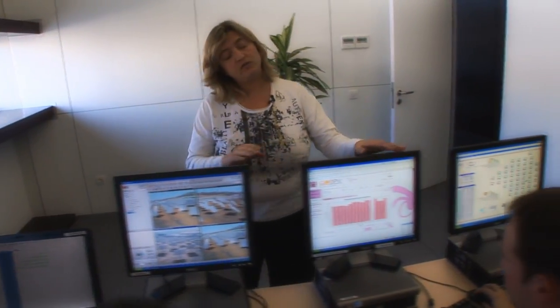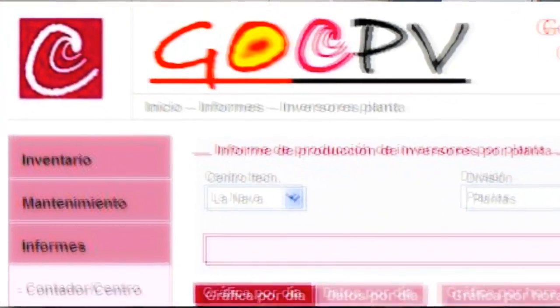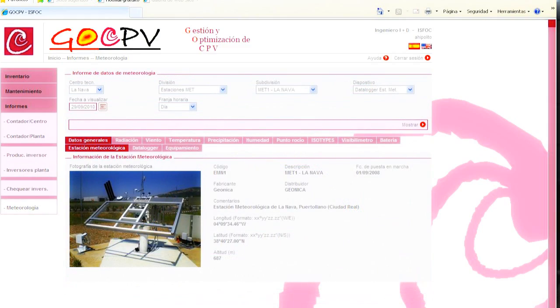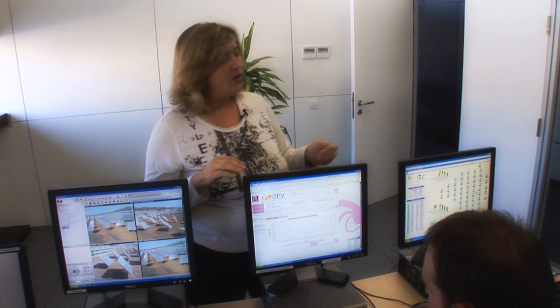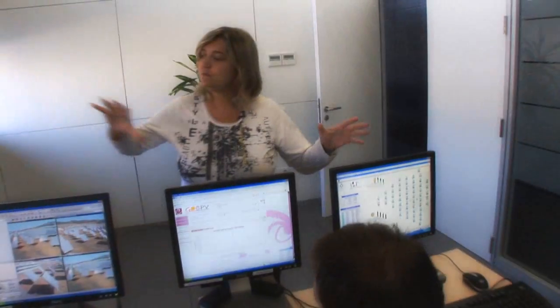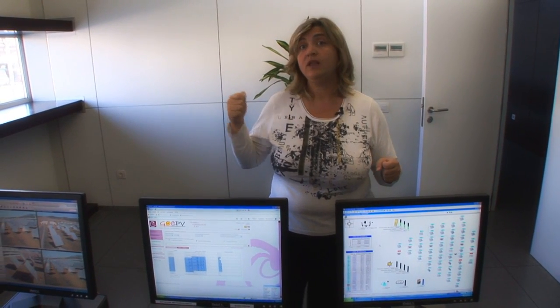Here we have one of our main projects, the GOCPV program, where we analyze all the data. We put all the data together and can compare the behavior of inverters, energy meters, and meteorological conditions, and develop a model for prediction of production correlated with meteorological conditions at the plant. We can even monitor other plants outside Puertollano — for example, one in Almoguera in Guadalajara. With all this monitoring, our objective is to have a reliable model for prediction of production at any location in the world.